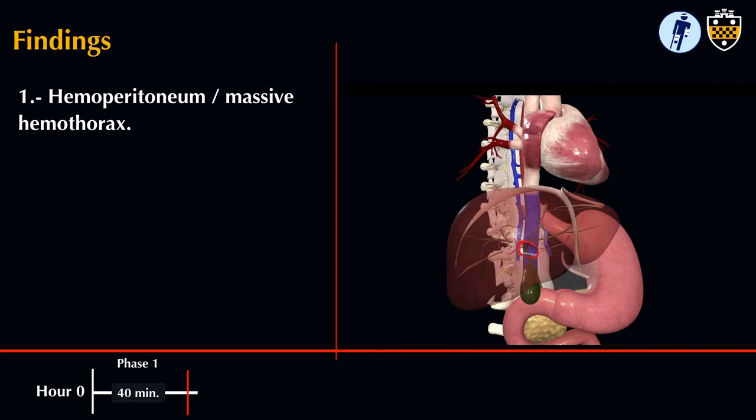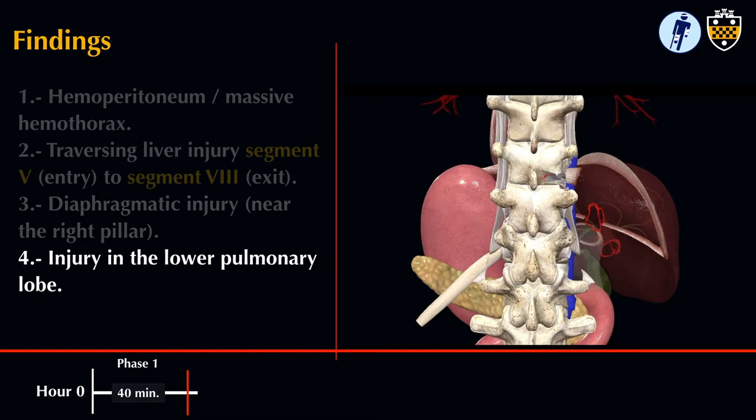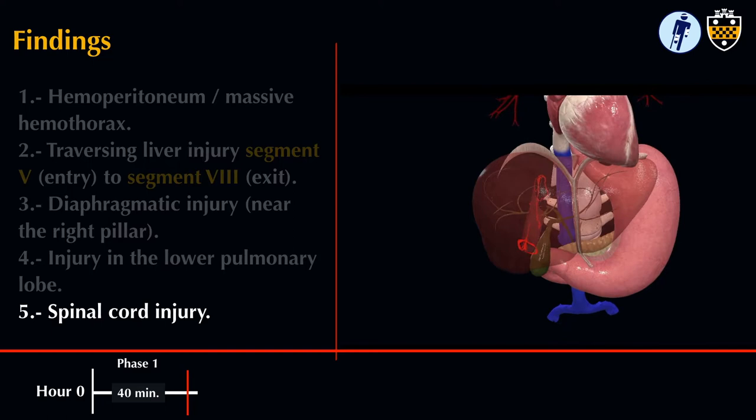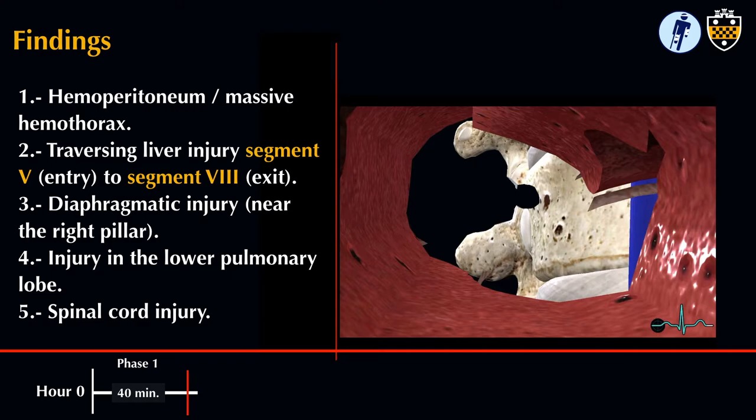Let's take a moment to review our findings. This patient has hemoperitoneum and right hemothorax. There is a projectile injury traversing liver segment 5 through liver segment 8. The bullet traverses the right diaphragm, the right lower lobe of the lung, and is lodged in the spinal cord. His most immediate life-threatening problem is uncontrolled hemorrhage from a long, narrow tract in his liver.